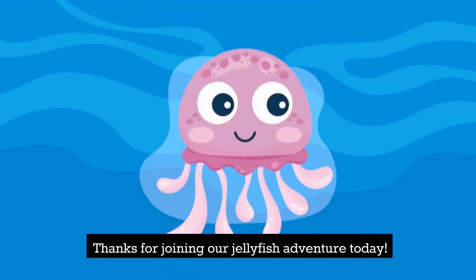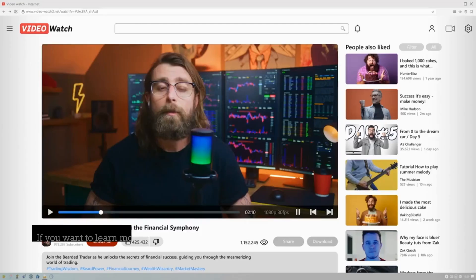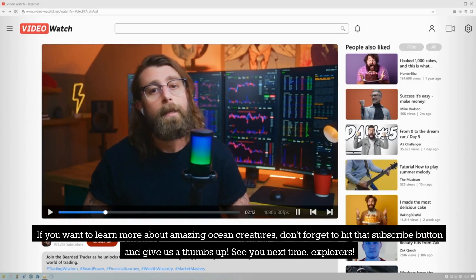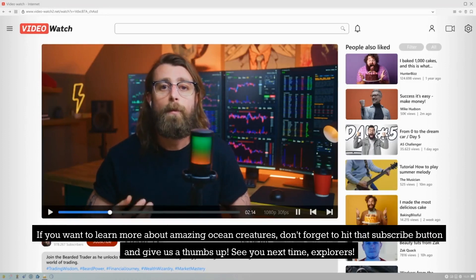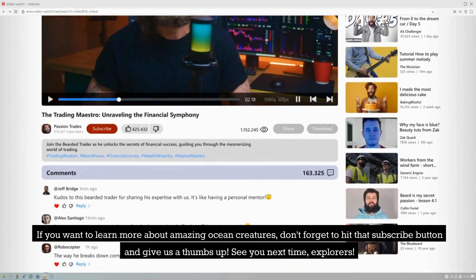Thanks for joining our jellyfish adventure today! If you want to learn more about amazing ocean creatures, don't forget to hit that subscribe button and give us a thumbs up! See you next time, explorers!